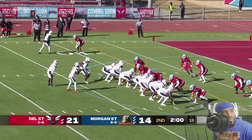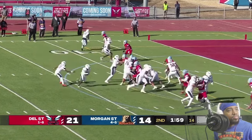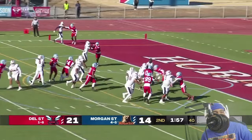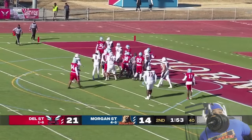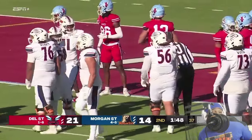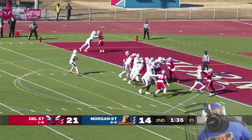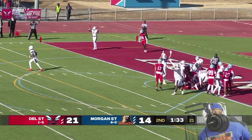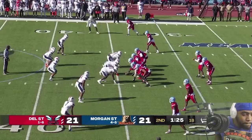Taylor calls for the snap, man goes in motion, now cuts back to the outside. Snap taken, they hand it off right up the middle — the stop is made. I thought Myree was going to walk in to the end zone and somebody came from the side. Behind Taylor in the backfield, give it to him again — he goes right outside the right tackle into the end zone. Last play in the half.